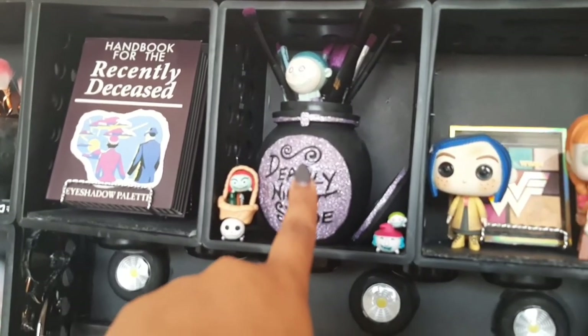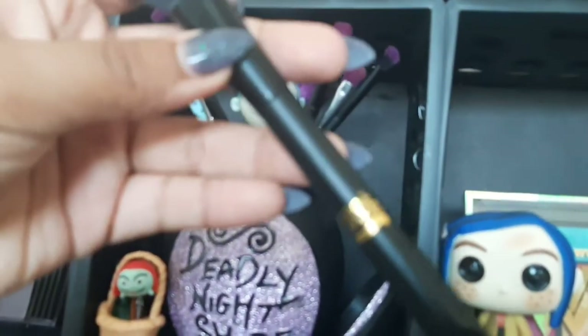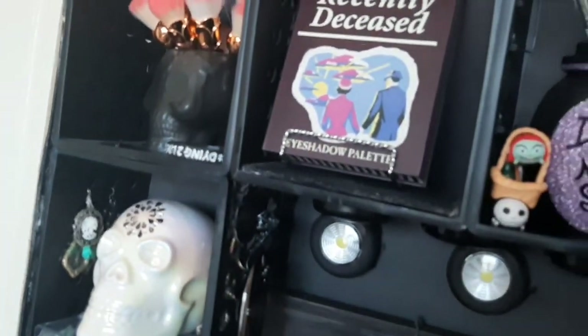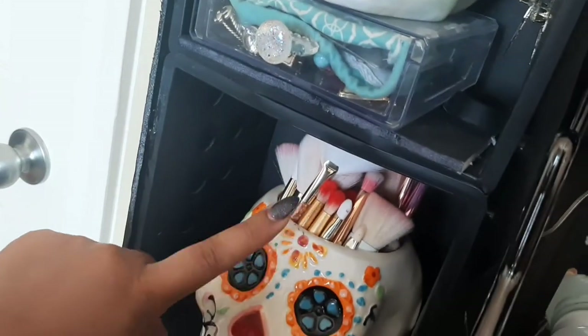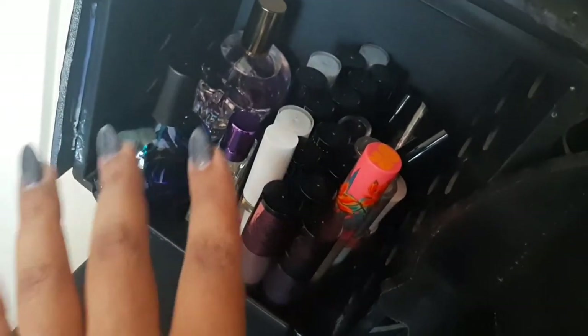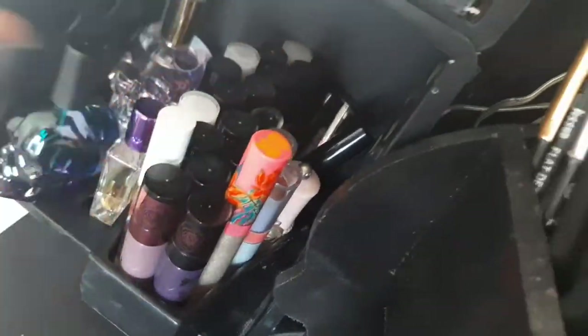That palette is from Hot Topic, and this one I got from Box Lunch — it comes with Sally brushes. I'm obsessed with collecting brushes. These are Hocus Pocus brushes from the Spirit store, and this palette Matthew got me for Mother's Day. A lot of these holders I got from the 99 cents store. This is a coffin-shaped trinket box I got at Target in the five dollar section.